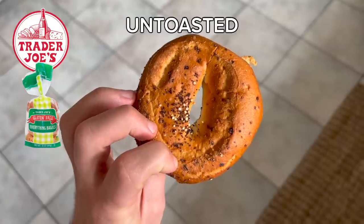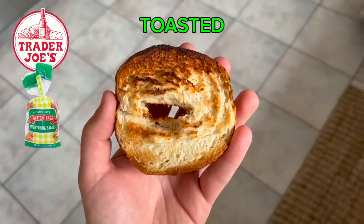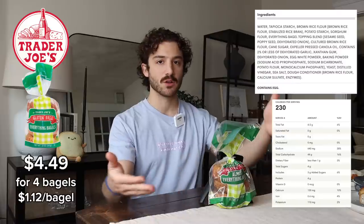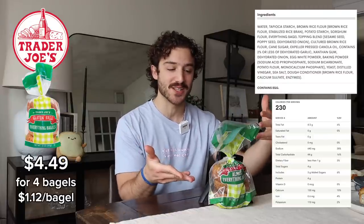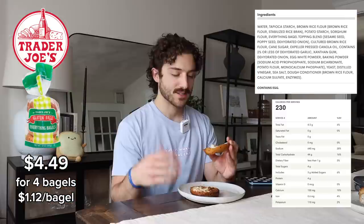Trader Joe's. Price, ingredients, nutrition facts. I'm a pretty big Trader Joe's guy. I've had the seasonal pumpkin bagels, I've had the bread plenty of times. It's record-breakingly tiny, so I'm actually pleased to see their bagels are somewhat regulation size. First impressions — I don't see a lot of everything on there. It's kind of like a little bit of a burger bagel.